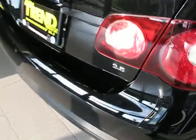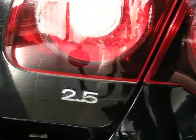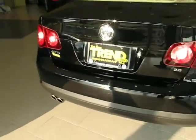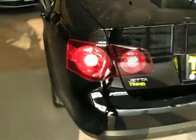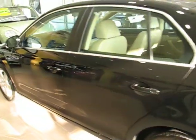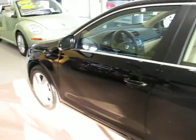The SE is going to be the middle-of-the-road trim level. It's powered by the 2.5-liter five-cylinder engine. It makes 170 horsepower, runs on regular gas, drives the front wheels through a six-speed automatic transmission, and this particular car has 20,000 miles on it.